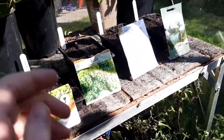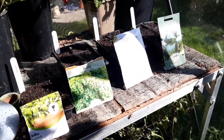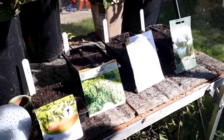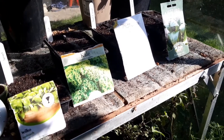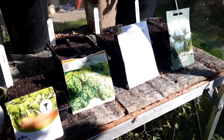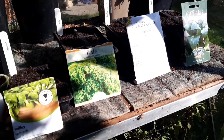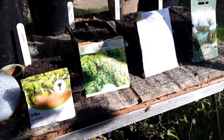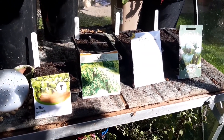Hi guys, welcome to I Hope It Grows. Just a really quick one today. I thought I'd show you a few seeds I'm going to try planting now. I don't take my word for this — this is complete experimentation — but I thought I'd try and sow some seeds now. It's very late, but the seeds are just sitting in my drawer and not really being used, so I thought, you know what, let's see if we can get anything.